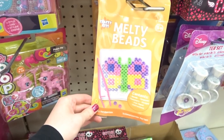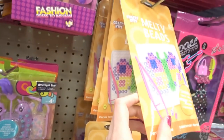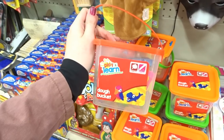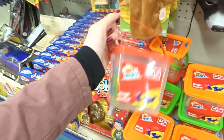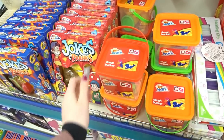These are like hammer bead sets — this one is a butterfly design. I don't think they have any other designs, but it's good for a little activity. These are really good too: buckets full of Play-Doh and loads of cutters, and there are a few different colours to choose from.